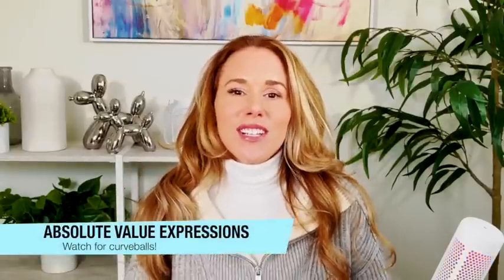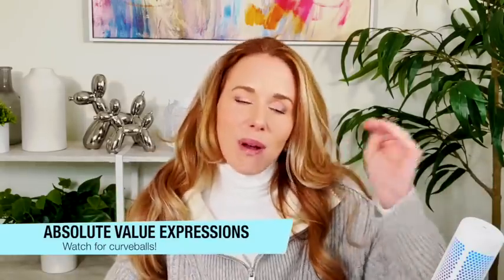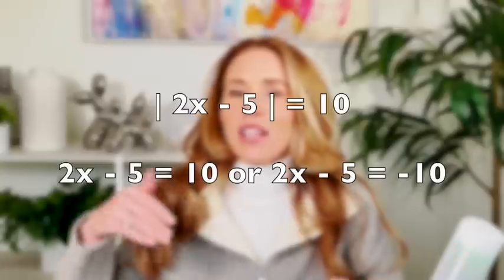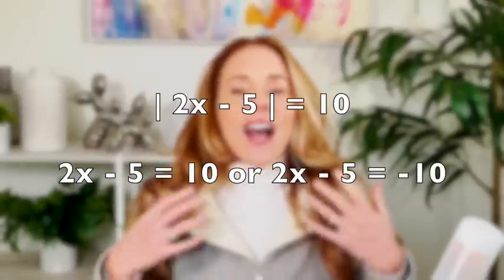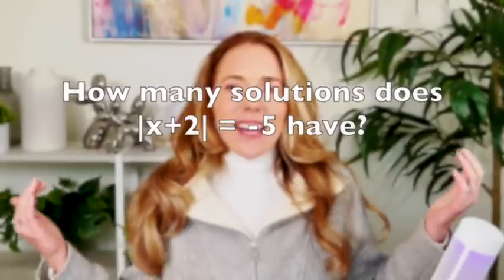You will have to solve an absolute value expression. Typically, you drop off the absolute value signs and write two equations — one equal to the positive answer and one equal to the negative answer. However, on the last test they threw in a trick: the absolute value expression was set equal to a negative number. But you can't get a negative number out of an absolute value, so the answer was zero for that question. Just be ready for that.